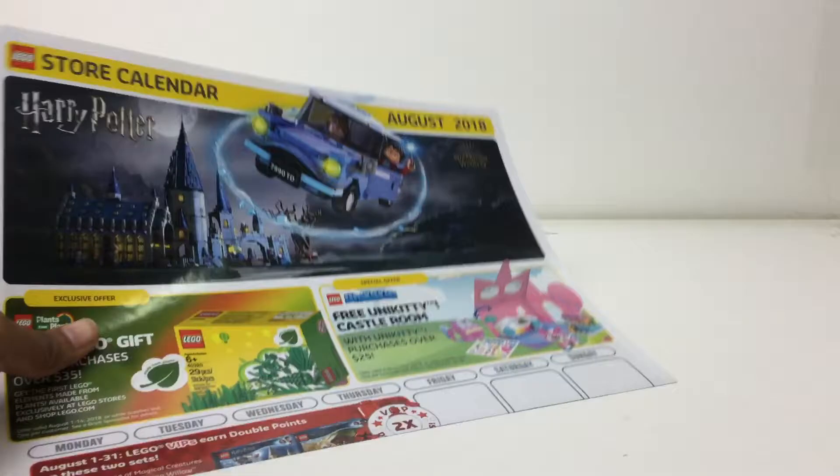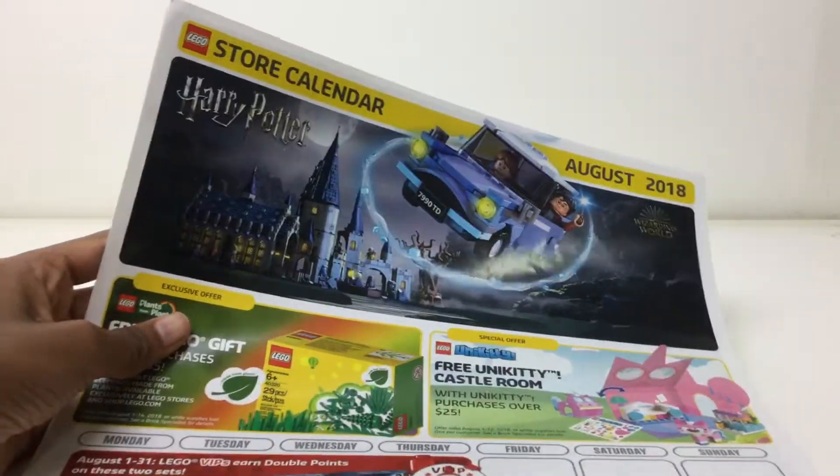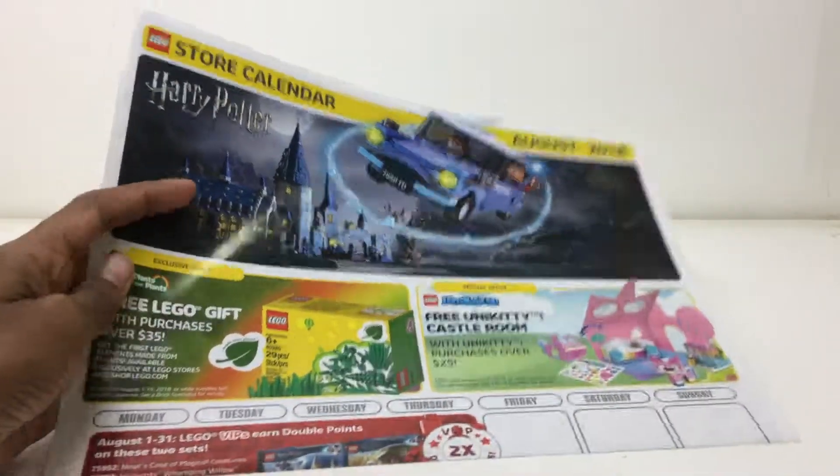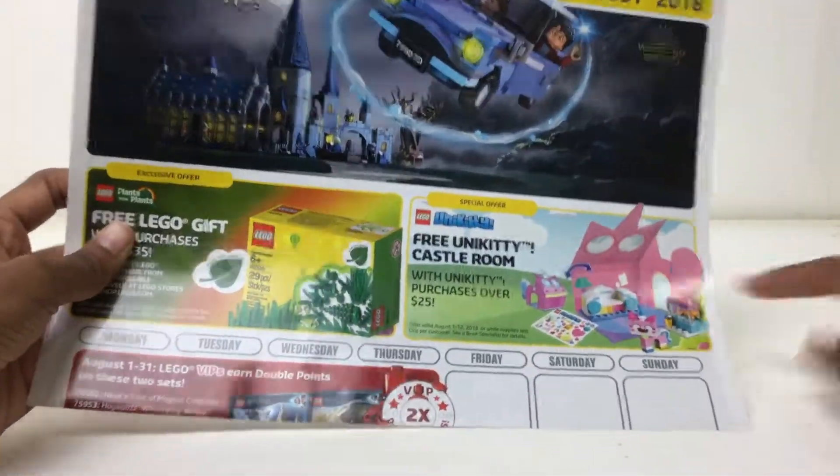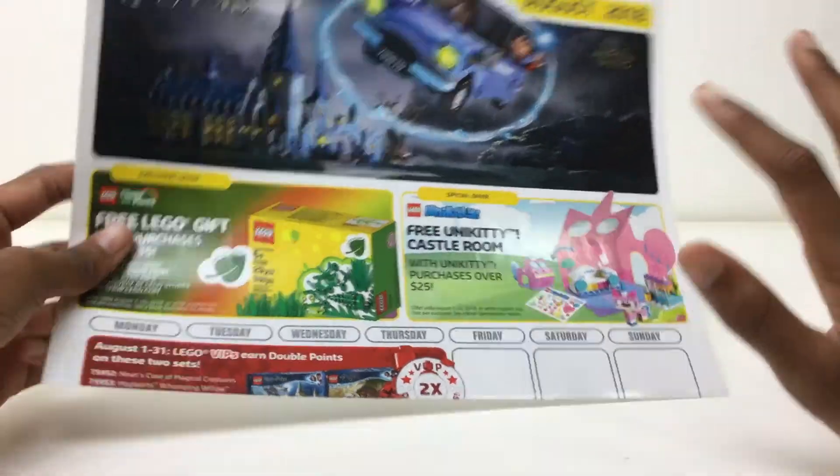Up front it says Lego Store Calendar August 2018. Here they have an ad for Harry Potter, and the free Plants vs. Plants promotion which I reviewed — check that out. It's a little promotional thing.